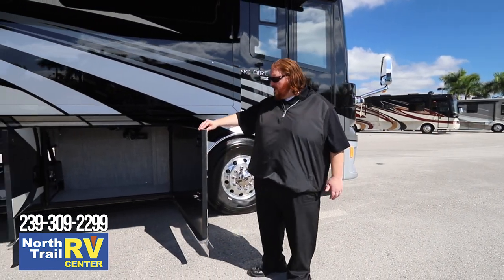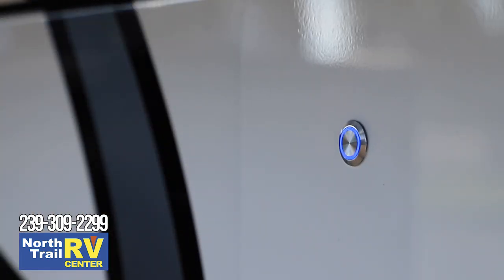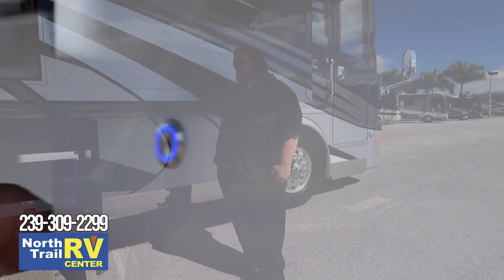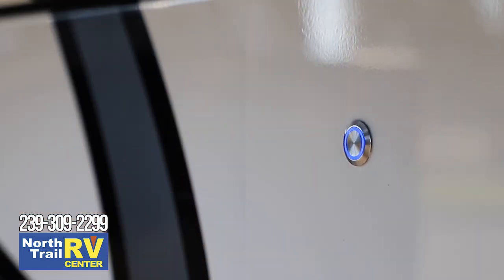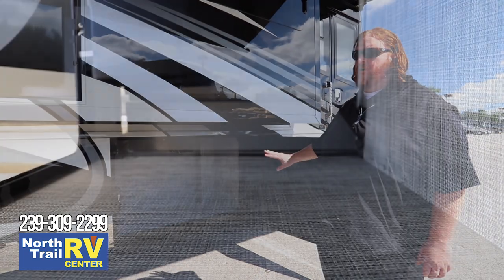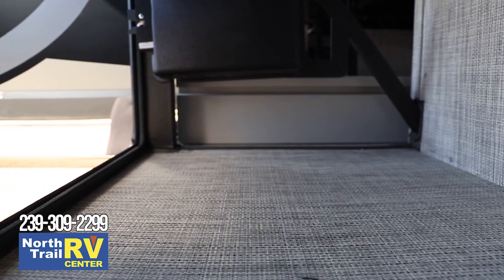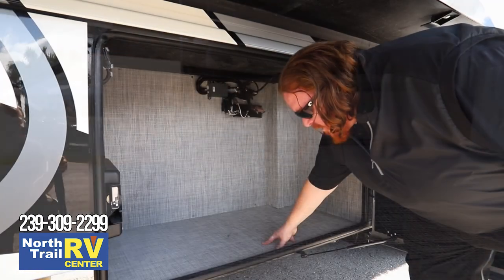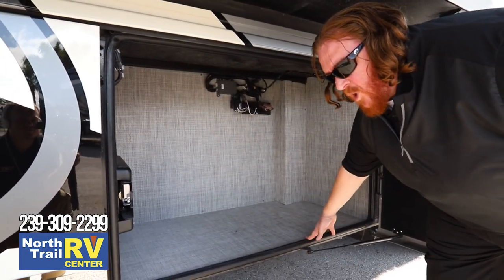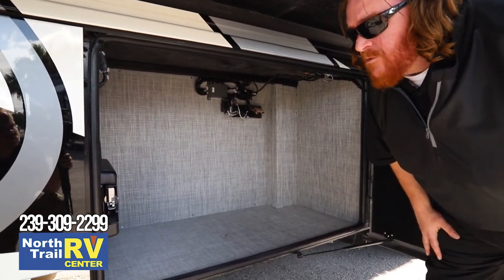Another nice feature exclusive to the King Air is the soft-touch basement compartment doors — just like in your luxury automobiles, a slight close is all it takes. We've also gone to a new basement compartment lining designed to be much easier to clean. It can get wet, so you can spray or wash it out, and it's much lighter in color than the ozite we used previously.